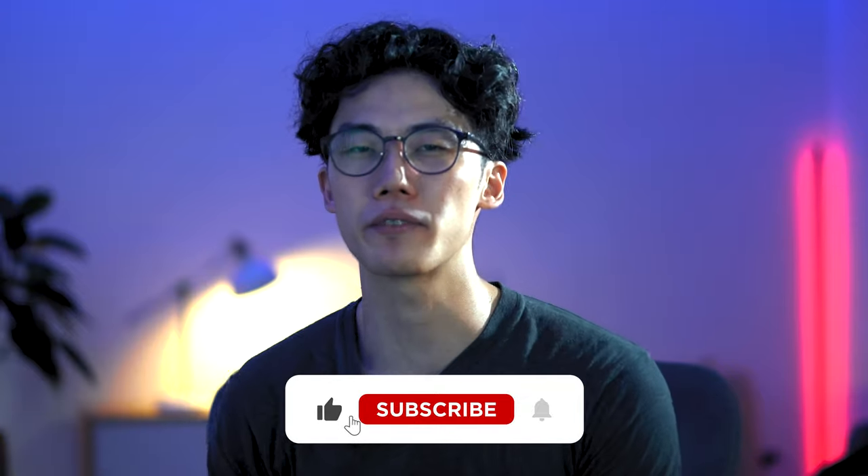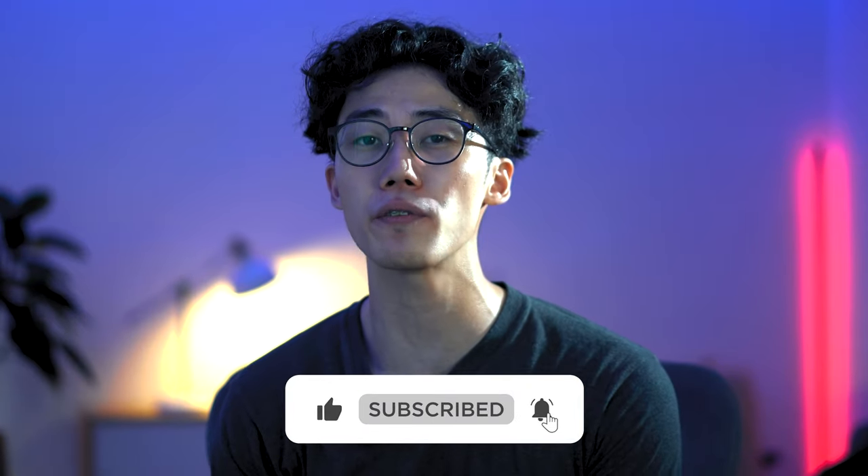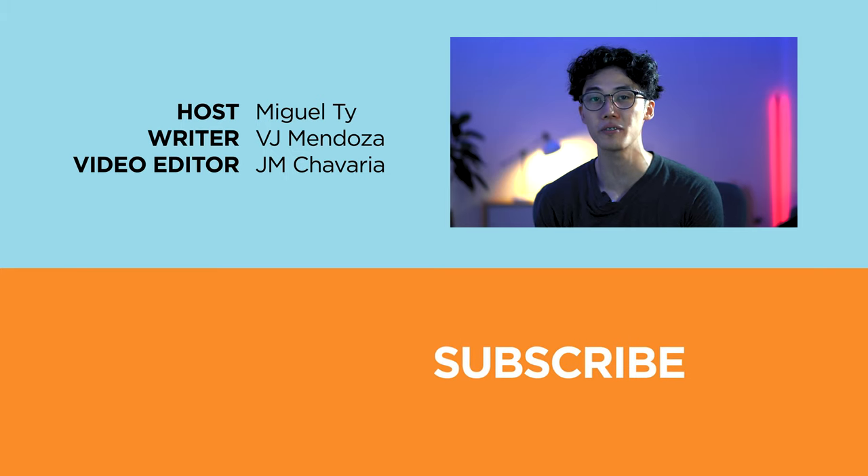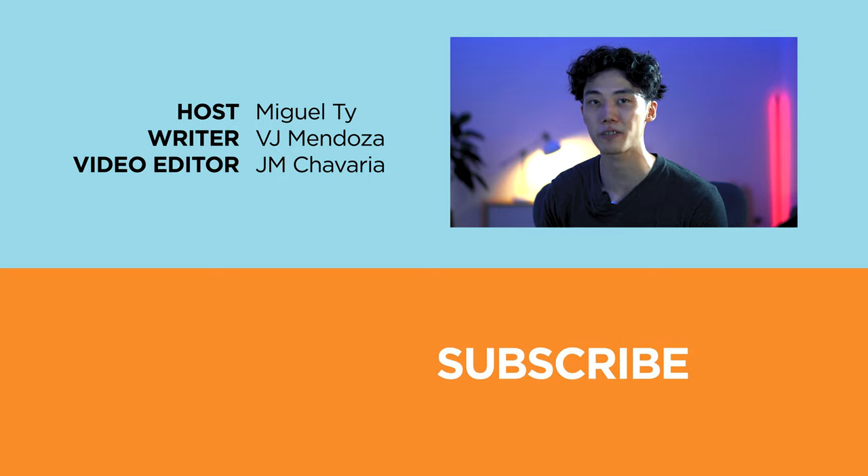So there you have it — these are some of the most well-known PC and tech stores here in the Philippines. If you found this video enjoyable or helpful, be sure to smack that like button and subscribe to our YouTube channel. Hit that bell icon so you get notified of future uploads. Be sure to visit uvitech.com for today's tech news and reviews. Again, this has been Miguel, and I'll see you in the next one.